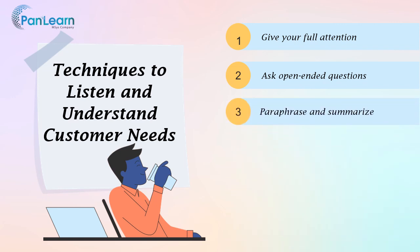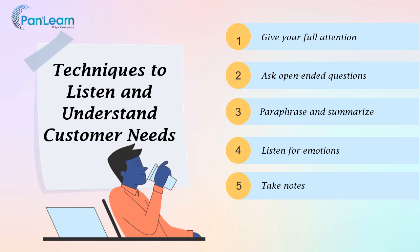Paraphrase and summarize — repeat back what the customer has said to ensure that you understand their concerns. Listen for emotions and pay attention to the customer's tone of voice and body language to identify their emotions. Taking notes during the conversation can help you remember important details and show the customer that you're taking their concerns seriously. Provide feedback or recommendations based on the customer's needs, showing that you're actively engaged in finding a solution to their problem.